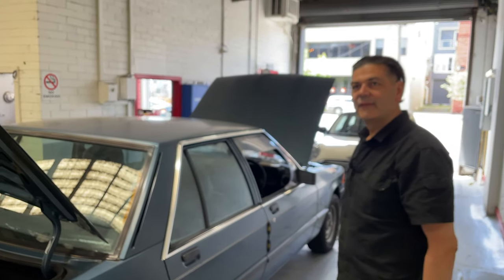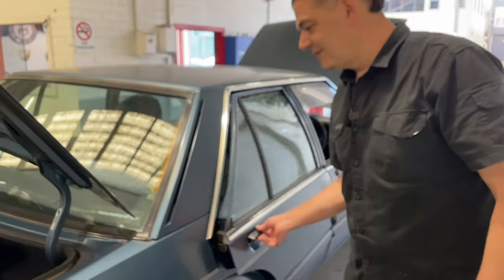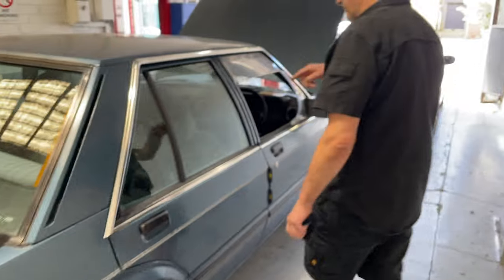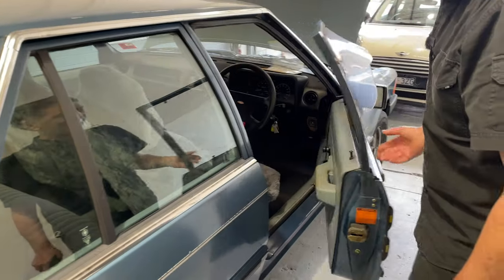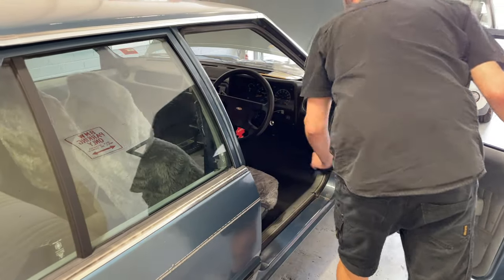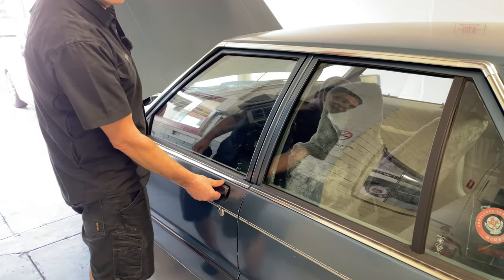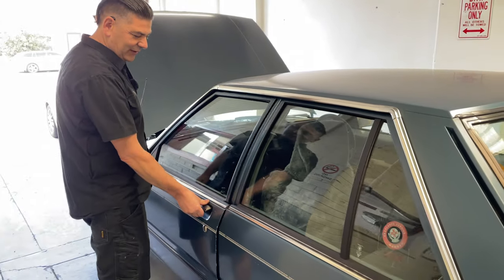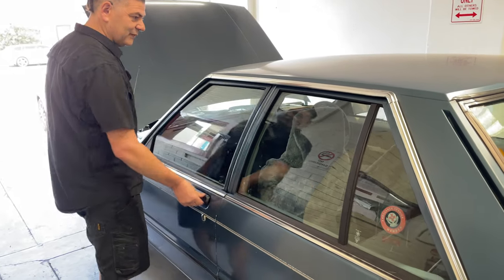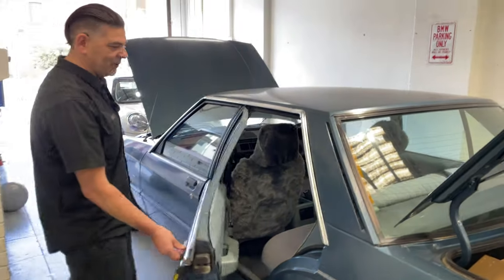So everybody's banging on about the door handles on these things. This one works perfect. We'll go right around and test all four if we have to. I actually have never come across one where they actually all work perfectly. The way not to break them is to put your thumb, rest your thumb on them like this and open them like that — but that's if they're not working properly. This one works pretty good. They're beautiful.